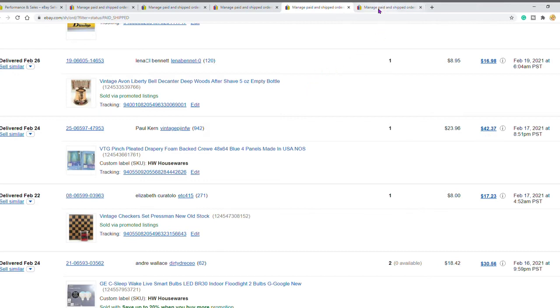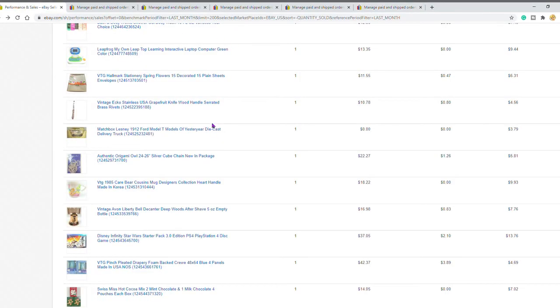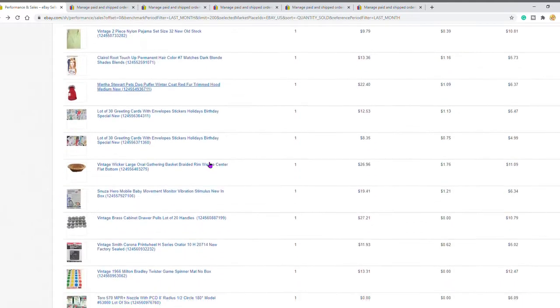The highest priced item for this month was this set of three clubs that my husband had and told me to sell, so I did. The buyer paid $74.21 — that was actually even a little bit of a discount from my asking price — but with shipping, the buyer's total all in was $95.02. That is the top five for the month of February.